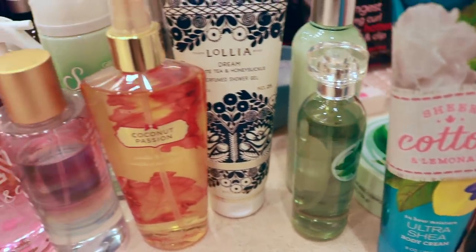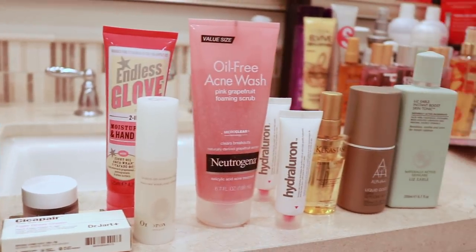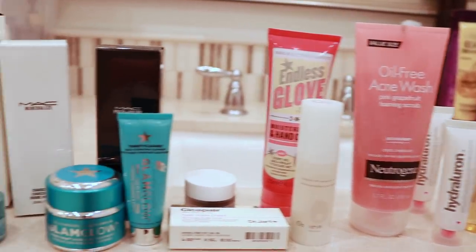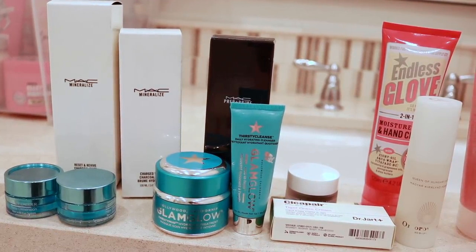For body products, this is my keep pile — I don't think it's totally excessive, I'm happy with that. And this is my giveaway pile. I did decide to get rid of both Bath and Body Works lotions — I'm keeping other ones I would use more. Skincare is definitely my biggest category, so instead of going through every single thing, I'm just going to show you the items I'm getting rid of, because I do have a fairly large collection and a lot of it I'm keeping because I love my skincare so much.